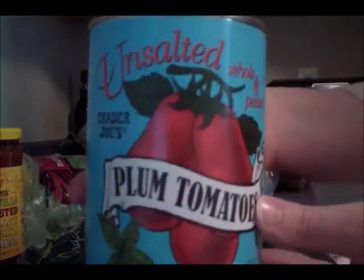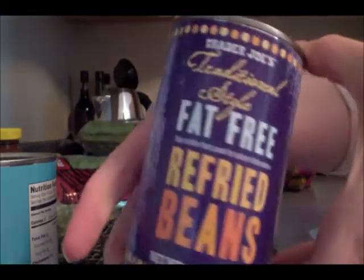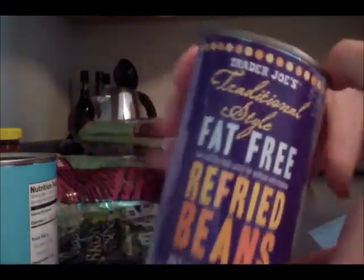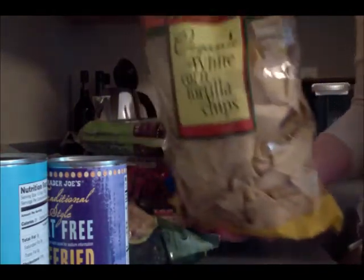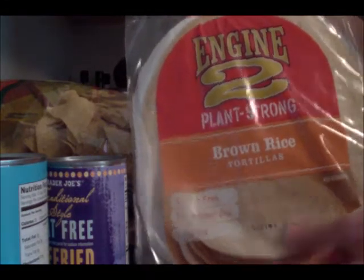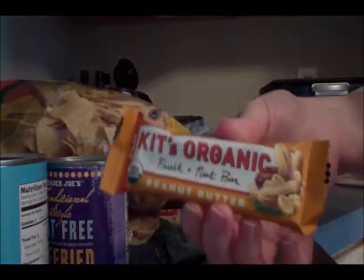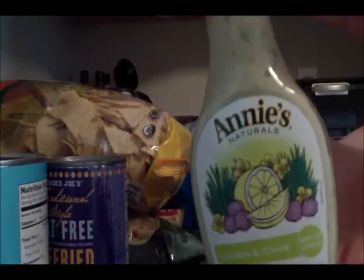And some Grade B organic maple syrup — one of my bulk items this week — and a can of the unsalted whole and peeled plum tomatoes, a can of the fat-free refried beans, and lastly from there the organic white corn tortilla chips. Then from Whole Foods I picked up some brown rice tortillas, same ones as last week, a Kit organic peanut butter bar, and lastly my Annie's lemon and chive dressing.